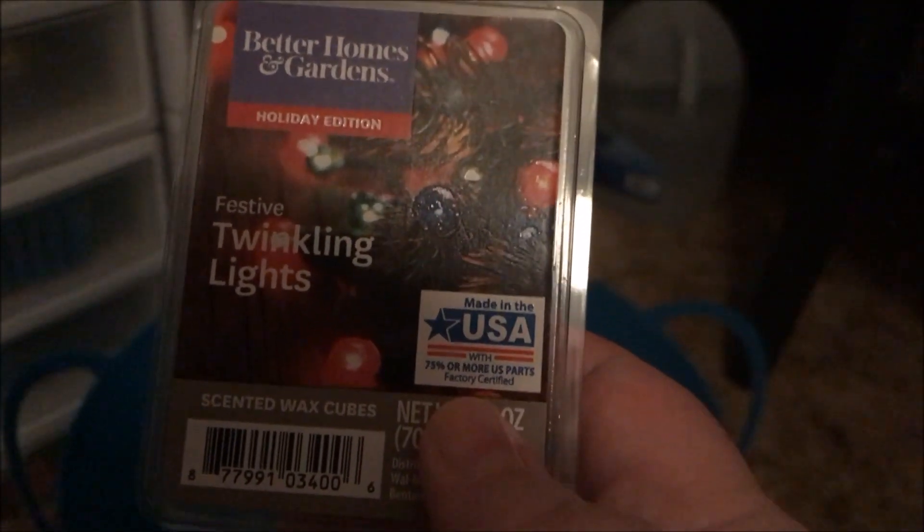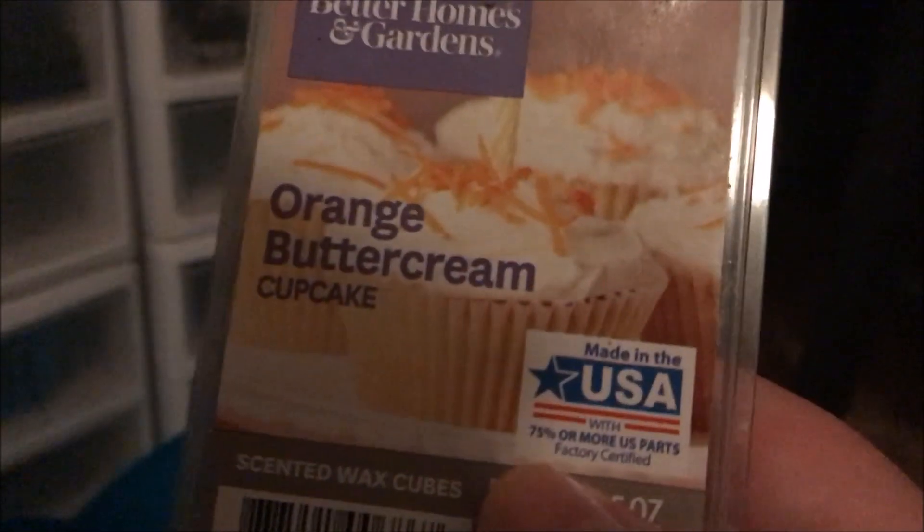This is the Better Homes and Gardens Vanilla Caramel Spice — this was pretty good. Then there was the Festive Twinkling Lights by Better Homes and Gardens, a limited edition winter holiday scent — this smells awful. Jade said it smells like poopy diapers, asking what Festive Lights smell like to begin with! Yeah, I sure do miss him — I'll be doing an update video on him soon. Here's another Orange Buttercream Cupcake — I love that one and will always repurchase it.